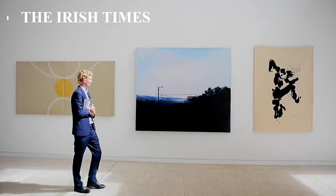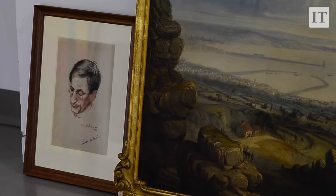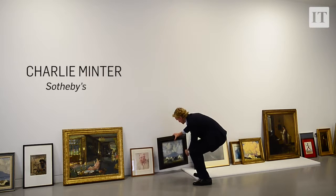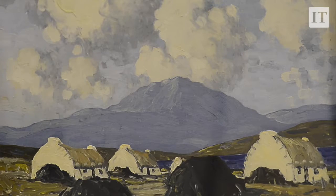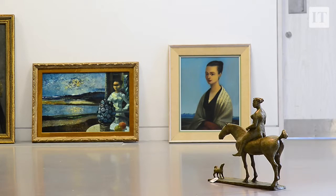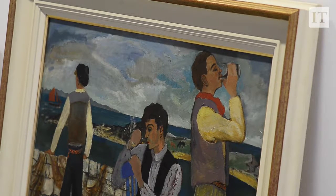Sotheby's RHA Arts Sale is an annual event we bring to RHA in Dublin for a travelling exhibition. This year we've got 70 paintings, sculptures, tapestries, and all the great names from RHA from the 20th century right through to contemporary. We'll be displaying them here at the RHA from the 1st to the 4th of September, and then the exhibition and auction in London will take place on the 13th of September.